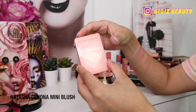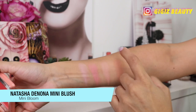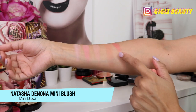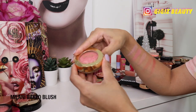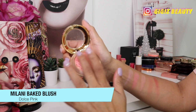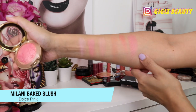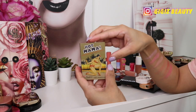Next up I have the Natasha Denona mini bloom blush — she released this with one of her collections. It's really pretty, very glowy and pigmented. I like it quite a bit. Next up I have another Milani blush in the shade Dulce Pink — also stunning, very highlighty, just like I like. It's not going anywhere; I love this one by Milani.